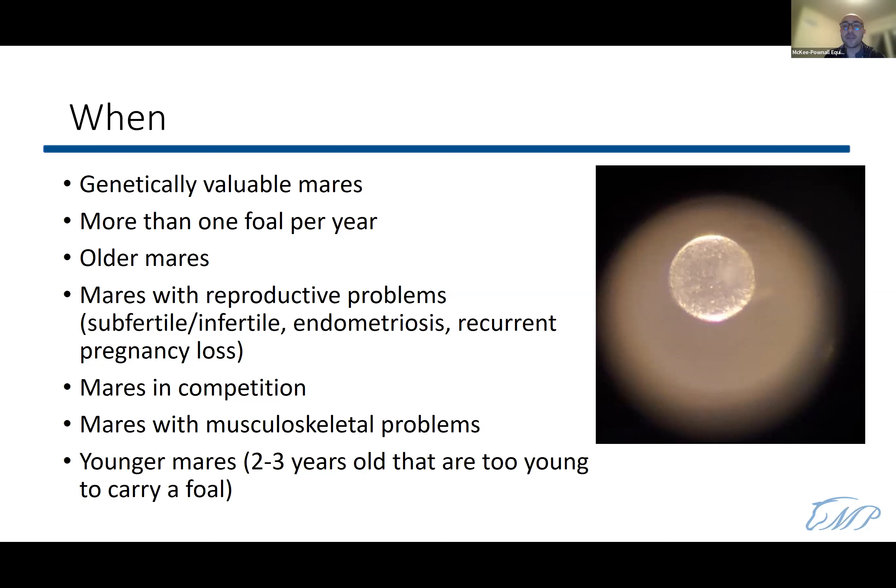Embryo transfer is also useful for older mares — after 15 years old, oocyte quality starts declining. It's a great option for mares unable to carry a pregnancy to full term. Mares with musculoskeletal problems like tendon injuries or laminitis can also be candidates. It's important that recipient mares have no musculoskeletal issues since they'll carry a heavy pregnancy and need good legs and muscles.